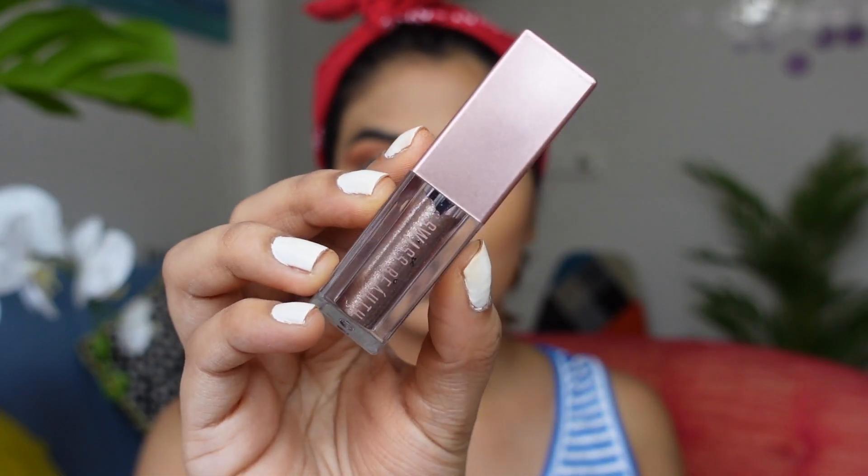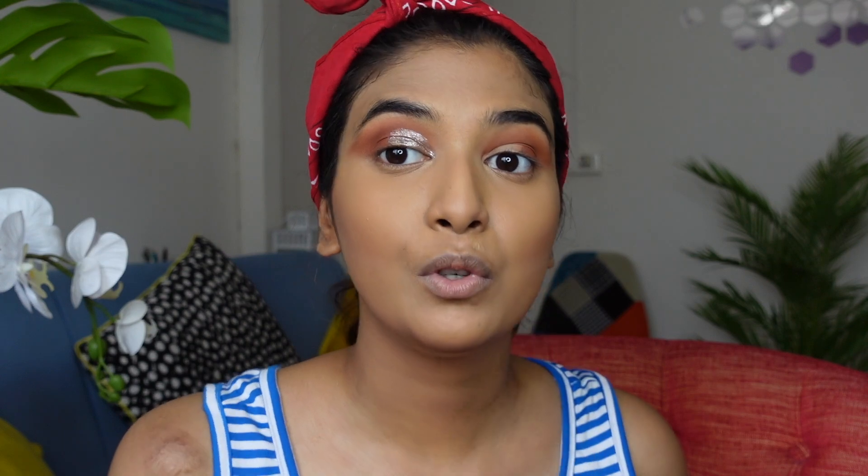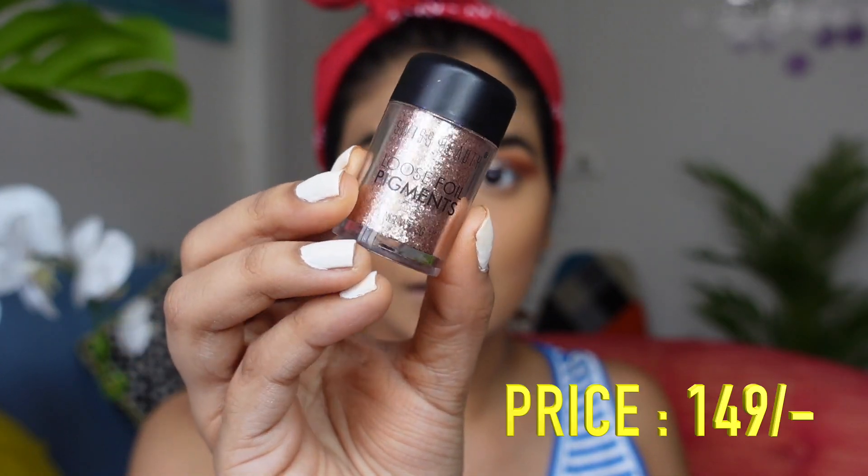I left a gap on my lid because I want to go in with a glittery eyeshadow. For that I'm using the Swiss Beauty Eyeshadow in shade Smoky Storm. These glitters are actually really nice — I'm letting the glitter dry, then taking the Swiss Beauty Loose Glitter Pigment in shade 07 over the top. These loose pigments are stunning — just be careful of the fallout.